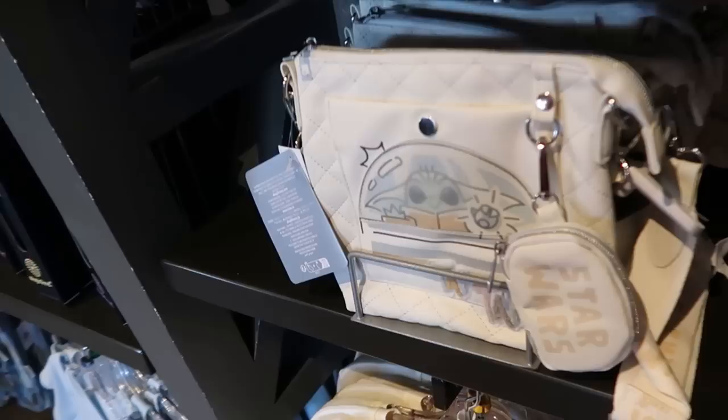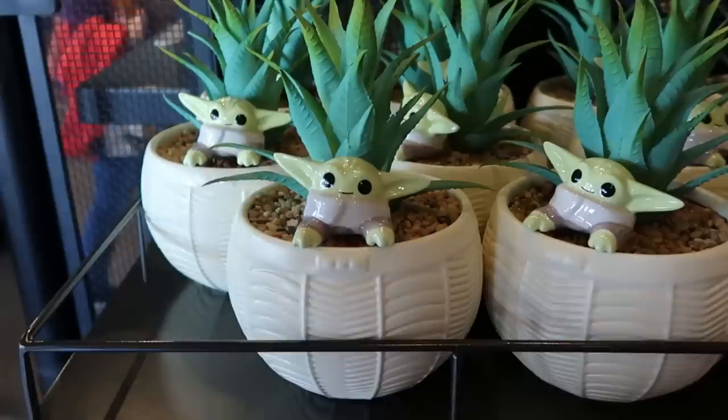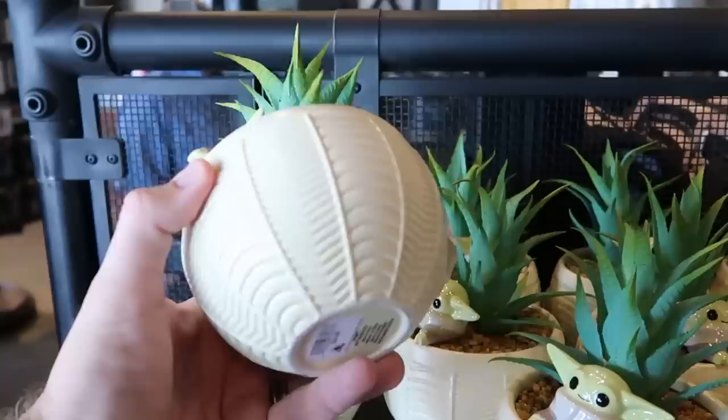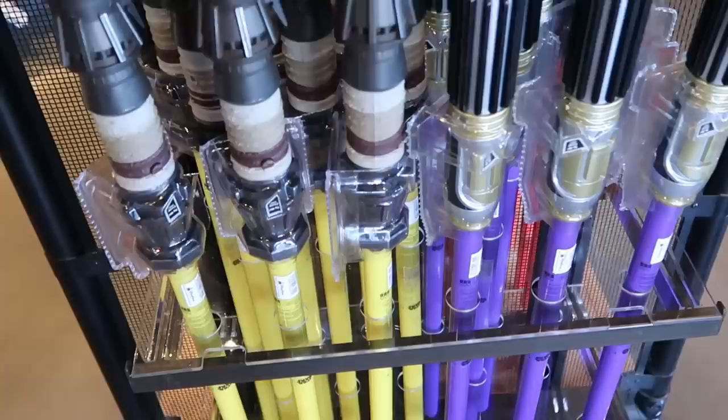Over here is a really nice crossbody size bag - simulated leather, with a nice little compartment on the front and it comes with a little coin pouch that says Star Wars for $40. For $25 you can't go wrong with a little Star Wars Grogu faux plant - you get a little ceramic Grogu to go inside a pod with the plant. Right behind me is a bunch of assorted plastic lightsabers, and you can even get your lightsaber hilts from Star Wars Galaxy's Edge here. If you just want a cheaper one for the kiddos, these are $45.